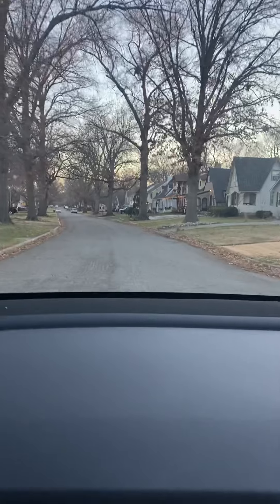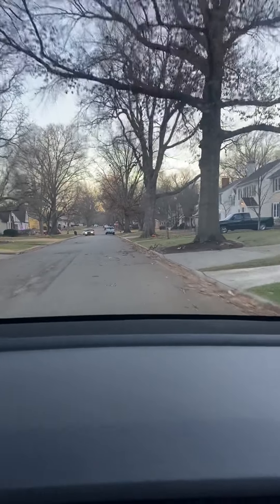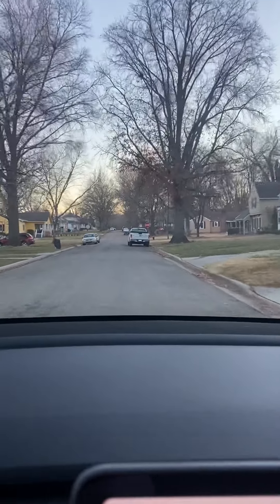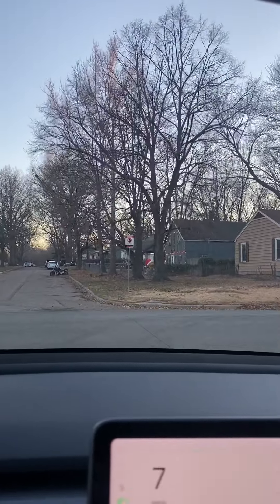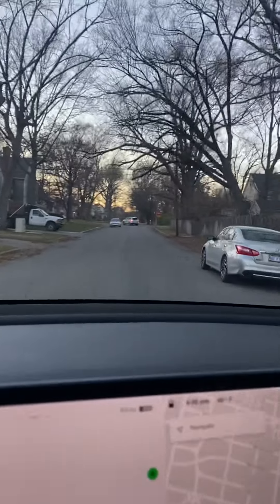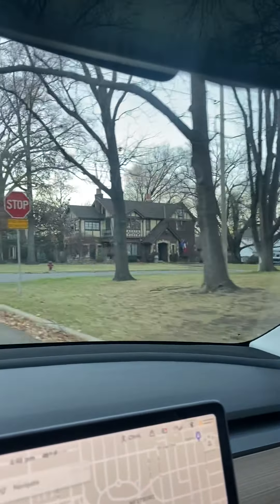This is just the neighborhood around 1448 Southwest Oakley. This is the Collins Park neighborhood that is east of the house. When we turn right here, we're going to come up just beside 1448. Just to the right you will see the fence, the garage, and the house. That is 1448 Southwest Oakley — corner lot.